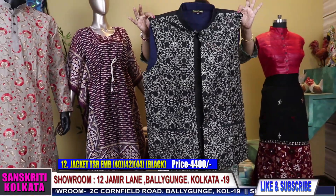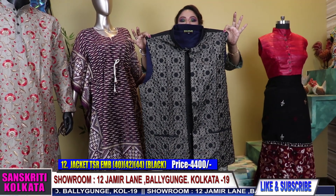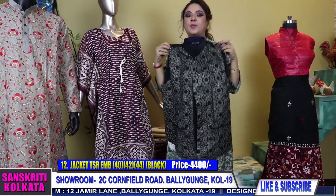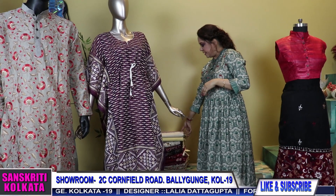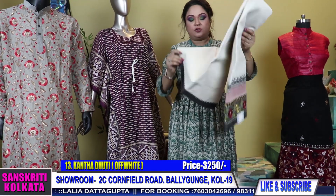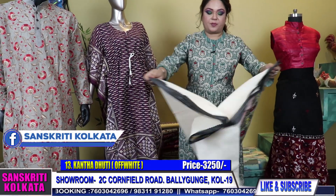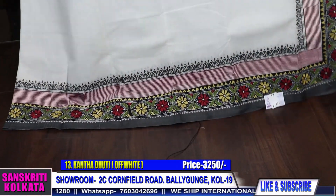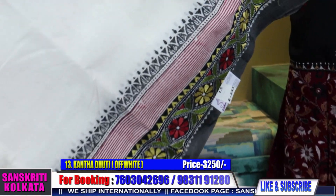We have more variety of jackets — you can check out our Sanskriti Kolkata Facebook page, men's wear album, to see more varieties. We have these kinds of katha dhotis also. Those who wish to buy only dhotis is also possible. We do block printing in dhotis if you want — if you want any particular combination we can do it for you. This is the hand-embroidered katha dhoti.